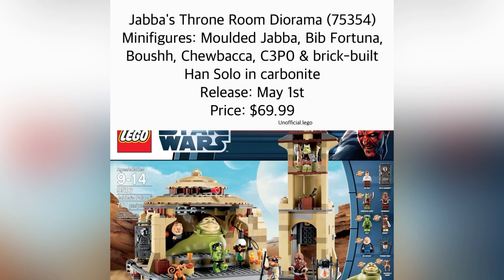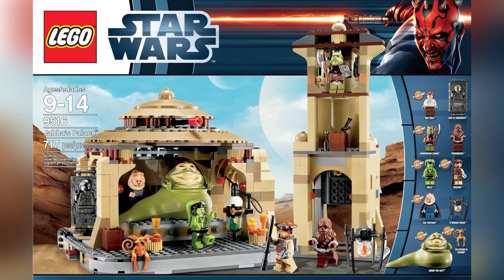Maybe we'll even have a Han Solo minifigure included in here. It's going to be releasing on May 1st of this year, from what I'm hearing. The price is going to retail for $69.99, which seems less than you would actually anticipate, especially for a LEGO Star Wars set — being such a memorable set.